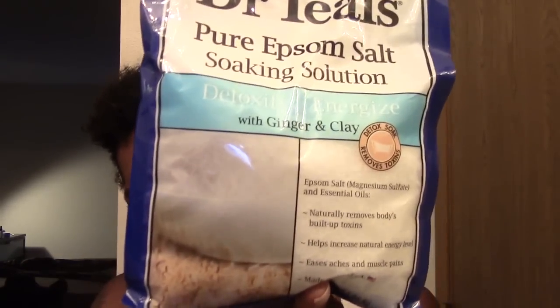From Walgreens I bought the Dr. Teal's pure Epsom salt soaking solution - the detoxify and energize with ginger and clay. They had three different ones including lavender for relaxing. This one comes in a three pound bag and was $6.99. I went to a couple different Walgreens because they didn't have all of the stuff I was looking for.